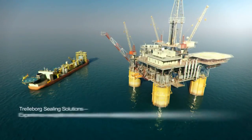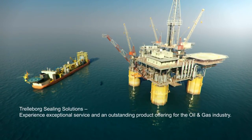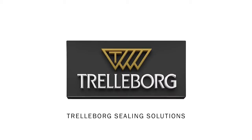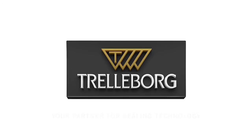Trelleborg Sealing Solutions — experience exceptional service and an outstanding product offering for the oil and gas industry. Trelleborg Sealing Solutions, your partner for sealing technology. www.tss.trelleborg.com